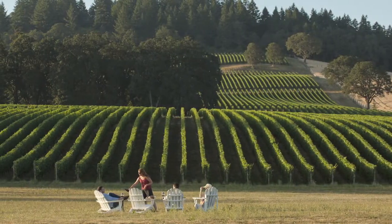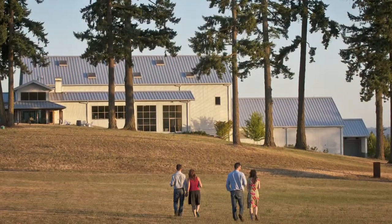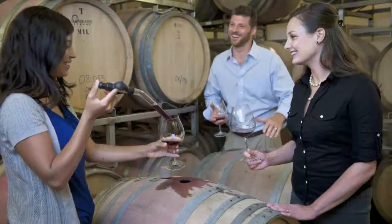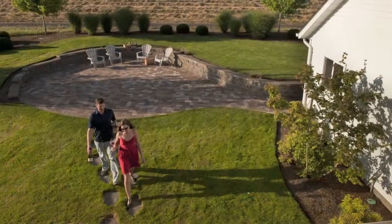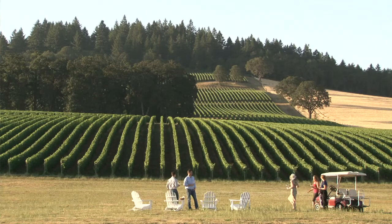When we first started planning our whole vineyard and winery here, it was really the vision to be somewhat private. It really has become a sharing experience for us — not only sharing the land, but sharing the wine and wineries and our guest houses, vacation homes. To be able to provide donations to charities where they can come out and have a picnic lunch, taste through our wines and then get a tour of the facility.